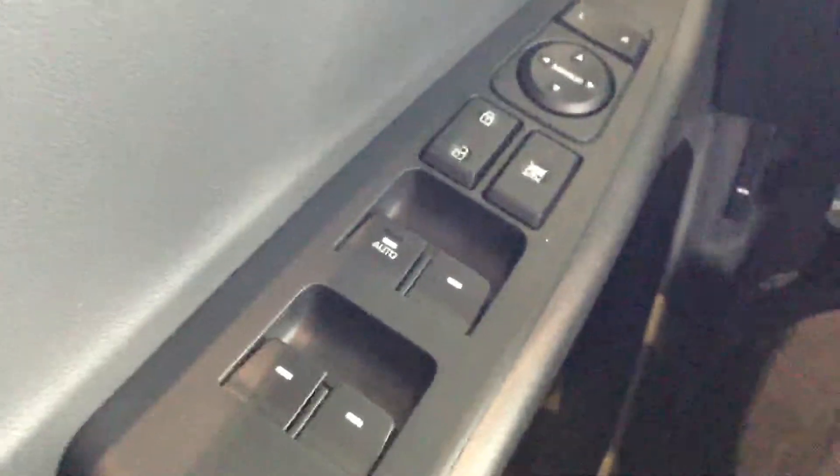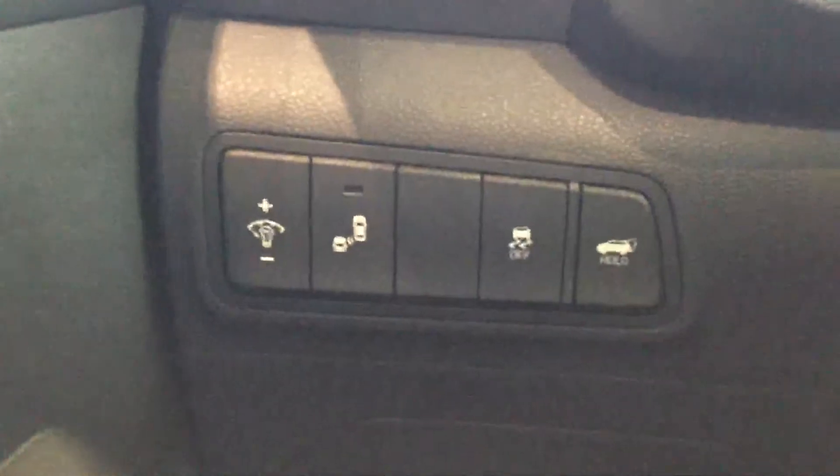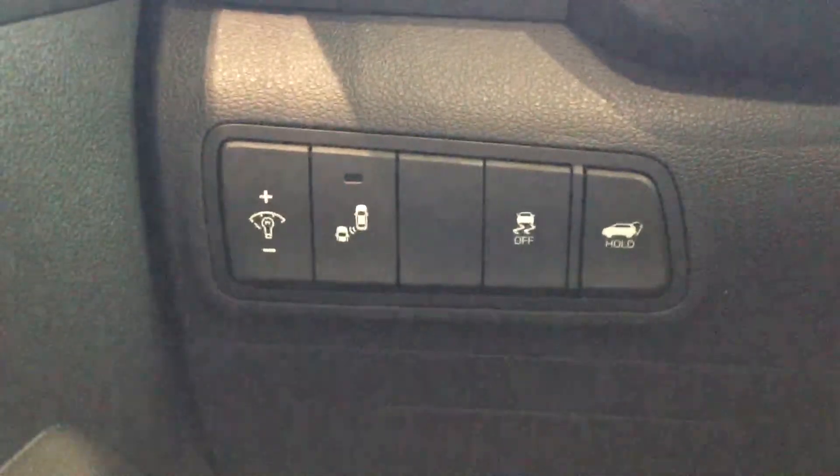On this Tucson, you have power windows, power locks, and power mirrors, all nicely laid out on the driver's armrest. And then on the left-hand side of the steering wheel, you have your blind spot detection.